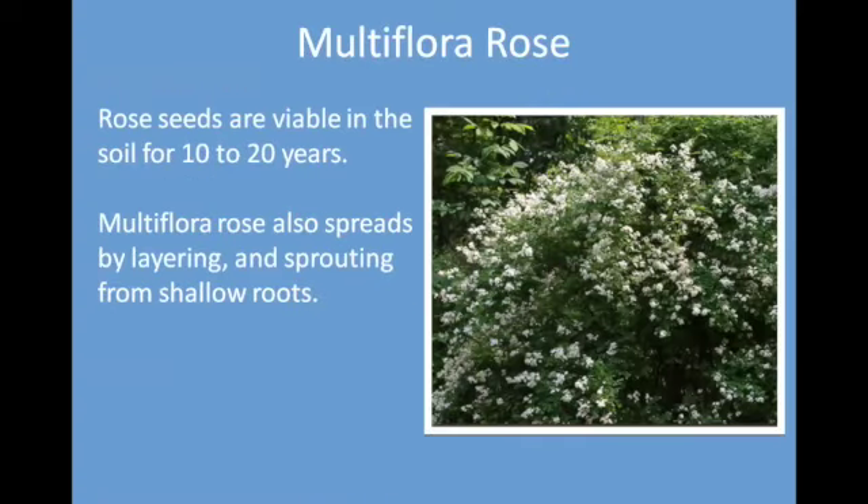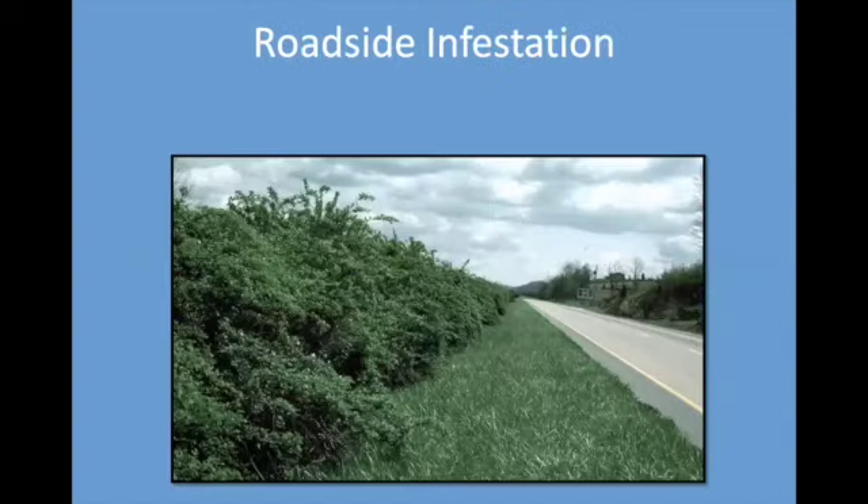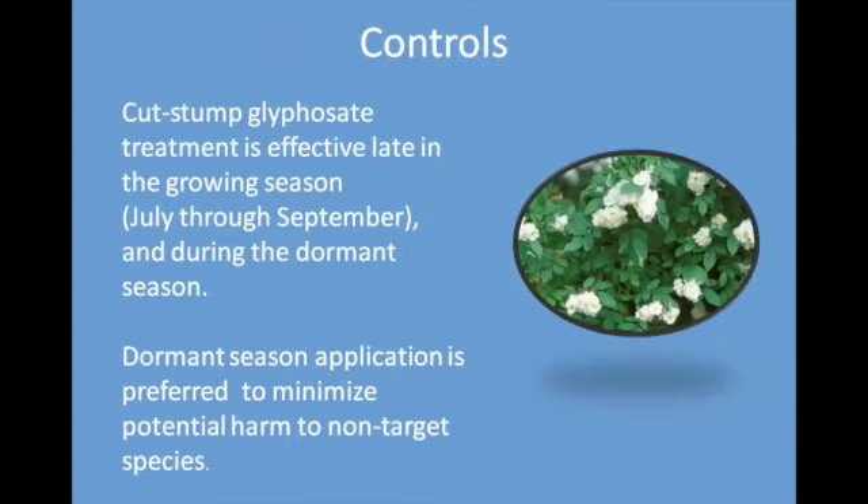Multi-flora rose is ubiquitous. The root seeds are very deep. It can spread by layering, meaning those canes will get long enough to bend over and touch the ground, at which time the tips will sprout into another whole bush. It is very thorny and very common along roadsides. It has very little habitat value and it's quite difficult to get rid of. The stumps have to be cut late in the growing season, July through September, during the dormant season to minimize damage to other plant species. Leather gloves — believe me.